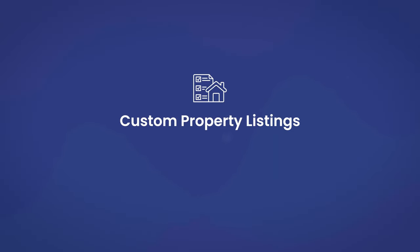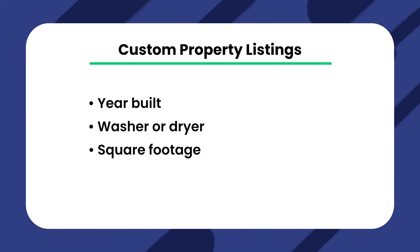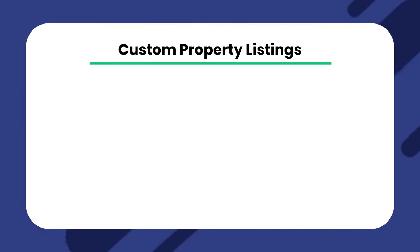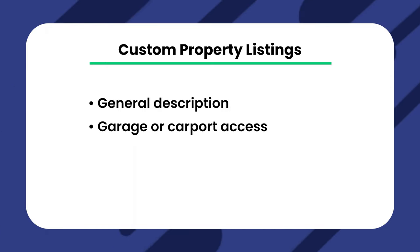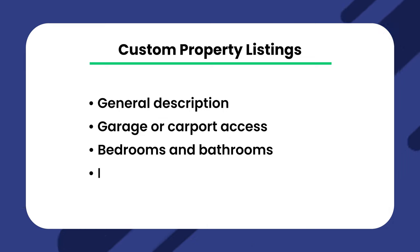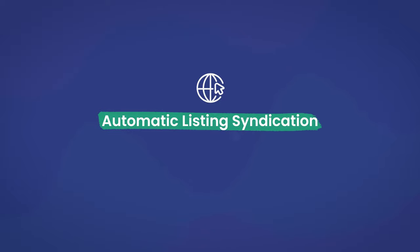The features include custom property listings. You can create customizable listings for all of your rental properties using RentTechDirect. You can store and distribute various information, including year built, washer or dryer, square footage, smoking permitted, rental assistance, pictures, lease terms, lease required, general description, garage or carport access, bedrooms and bathrooms, features and appliances, animals allowed, air conditioning, and age requirements.